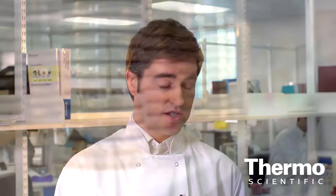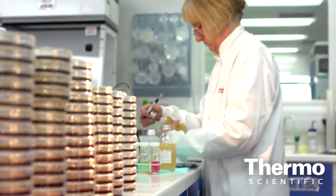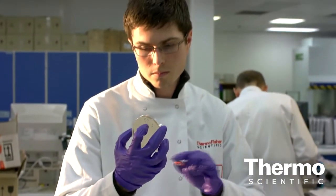Hospitals are looking to identify patients that have these more dangerous MRSA strains. What we offer is Brilliance MRSA. It's a chromogenic agar plate, so it's very easy to use. The hospital would take a swab from the patient, which would then go down to the laboratory where they would take our prepared petri dish, take the swab, and inoculate the bacteria onto the plate and then incubate that.